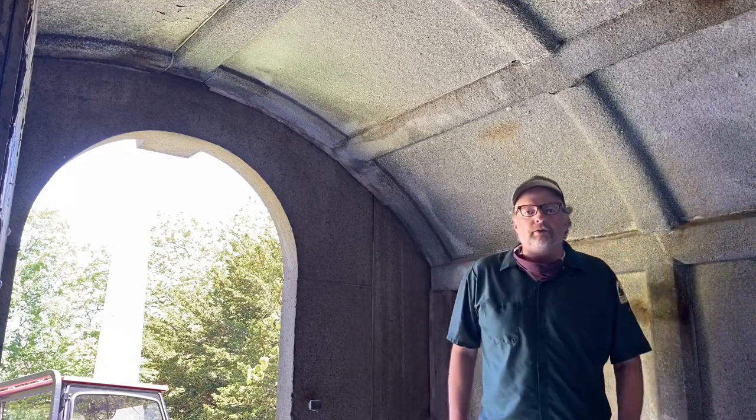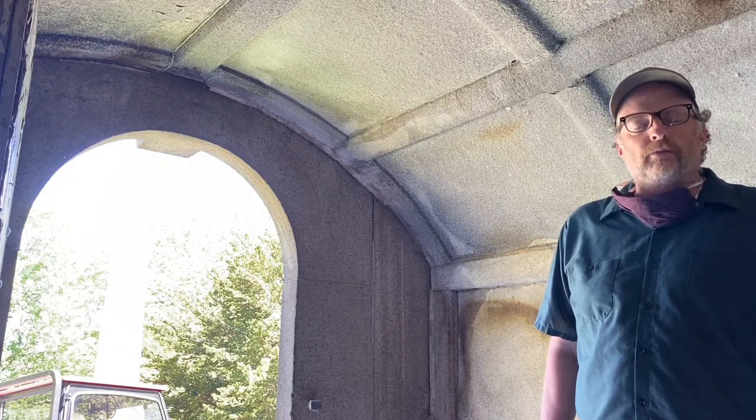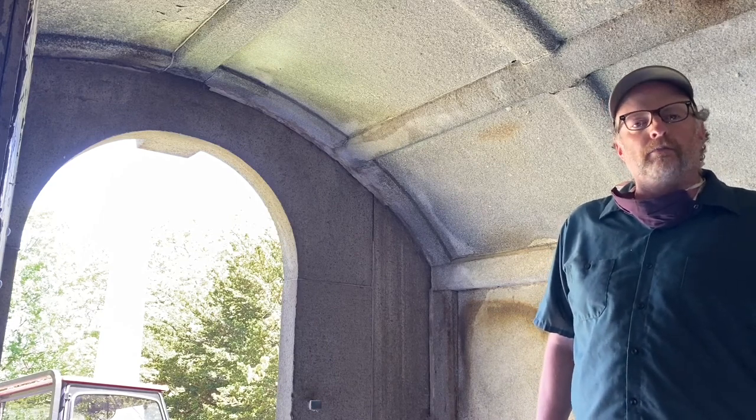I hope you enjoyed this episode of Behind the Scenes at Mount Auburn Cemetery in celebration of Preservation Month, the month of May. Stay tuned for some more videos from us in the Preservation Department. See you later!